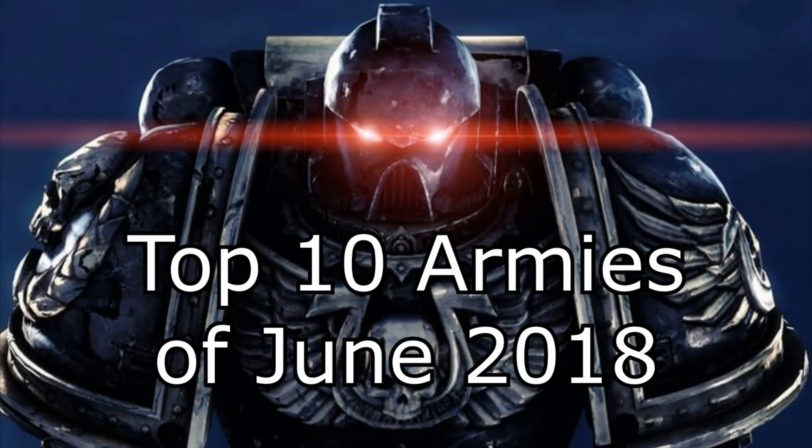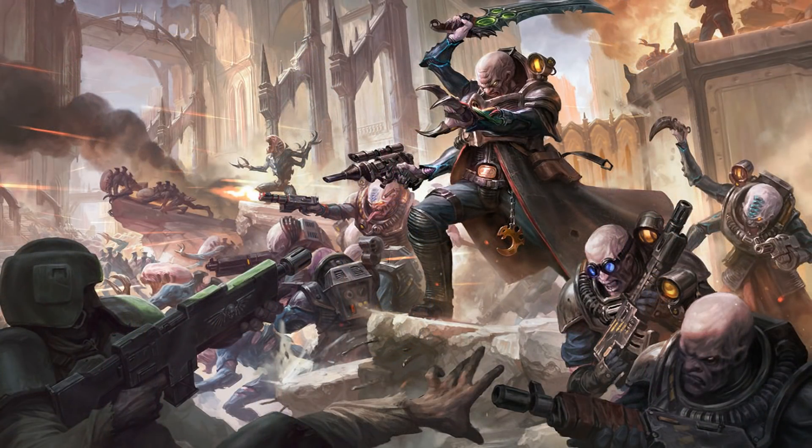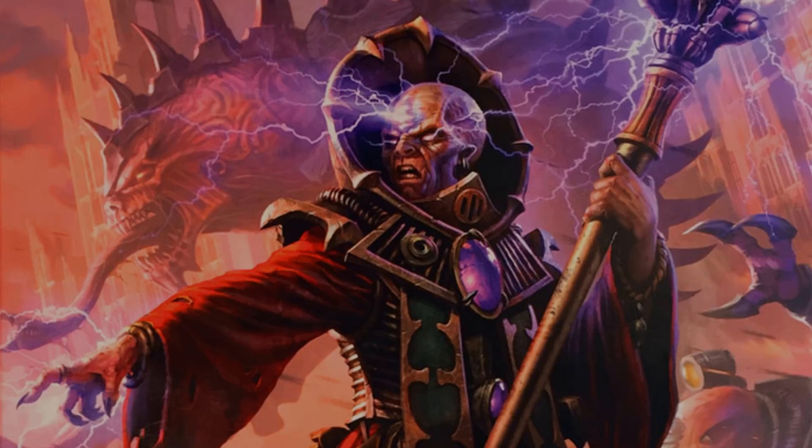Now let's get into the top 10 armies of June. Number 10: Genestealer Cults. The index army Genestealer Cults has infiltrated their way into the top 10. The list was almost considered a Tyranid list, but this player had just over a thousand points for the Genestealer Cult part, so by my definition this is a Genestealer Cult list. They make great use of their infiltrating rules and can really surprise the enemy. This army used to do really well early in 8th, but since most armies now have a codex, Genestealers fell behind. When they get their own codex, they will probably be a very strong army.